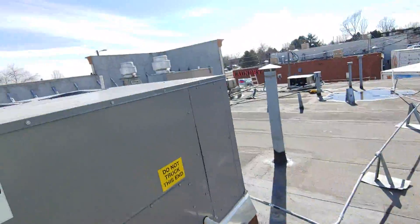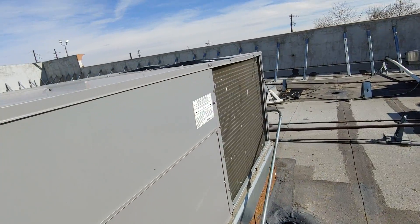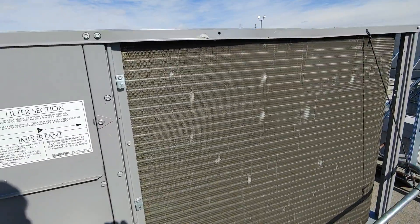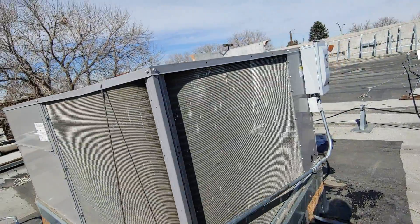There's more hail damage on the top of the RTU units — there's hail damage to the fins as well. You can see that there are different size hail stones that hit the property, and also some wind-driven debris.